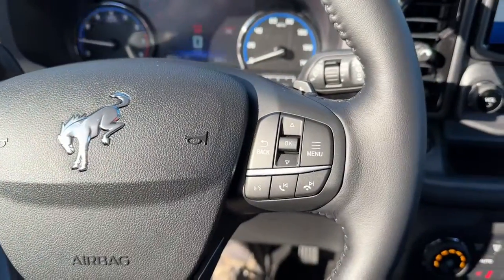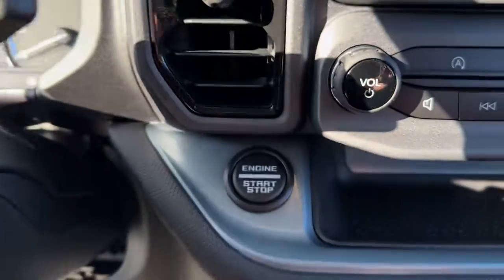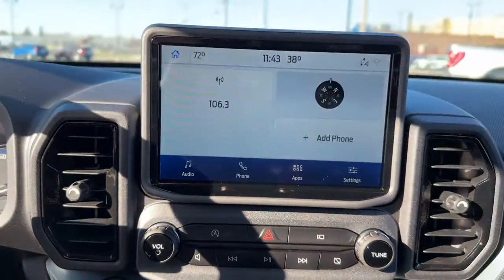Explore your world with confidence in this capable Bronco Sport. Come in for a test drive — our team will make it the best part of your day.